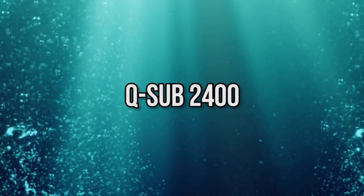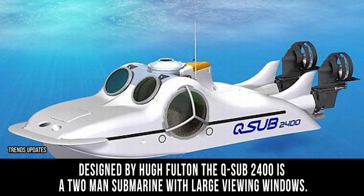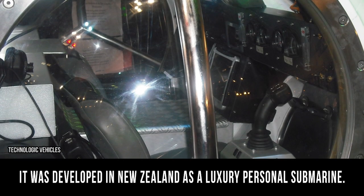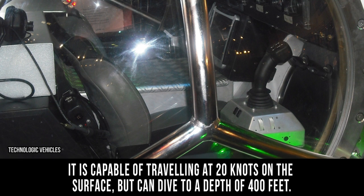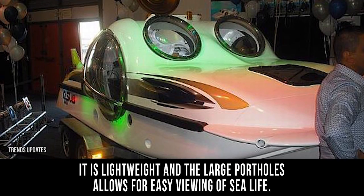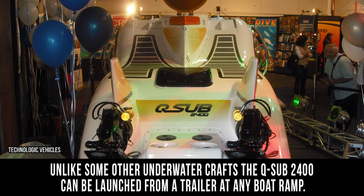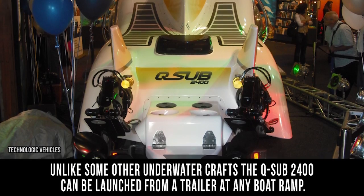Q-Sub 2400. Designed by Hugh Fulton, the Q-Sub 2400 is a two-man submarine with large viewing windows. It was developed in New Zealand as a luxury personal submarine. It's capable of traveling at 20 knots on the surface but can dive to a depth of 400 feet. The sub is powered by 14 lithium iron phosphate batteries. It is lightweight and the large portholes allow for easy viewing of sea life. It's ideal for underwater photography and leisurely exploration. Unlike some other underwater crafts, the Q-Sub 2400 can be launched from a trailer at any boat ramp.